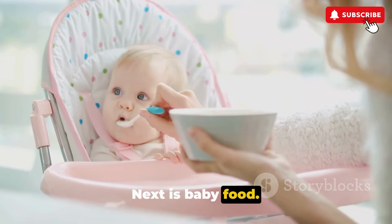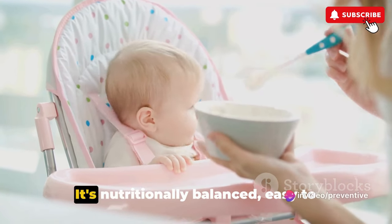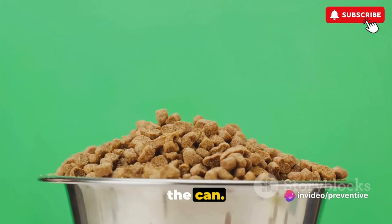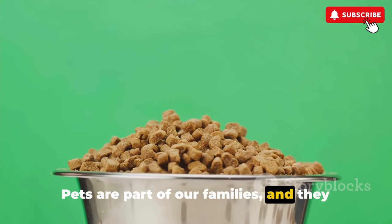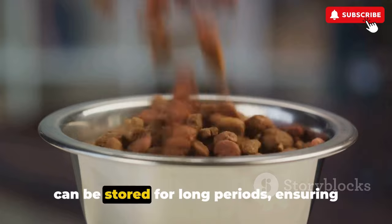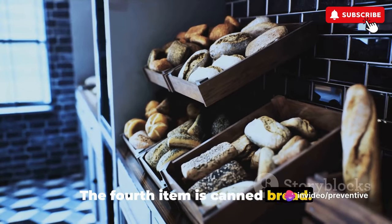Next is baby food. If there are infants or toddlers in your group, canned baby food is a must-have. It's nutritionally balanced and can be consumed directly from the can. Thirdly, we have pet food. Pets are part of our families, and they need to eat too. Canned pet food is rich in nutrients and can be stored for long periods, ensuring our furry friends won't go hungry.